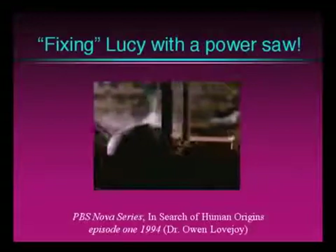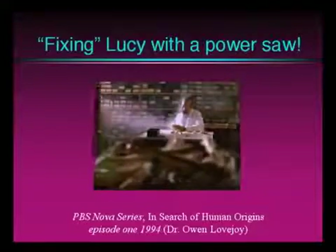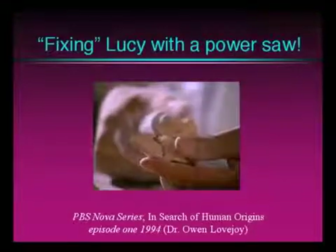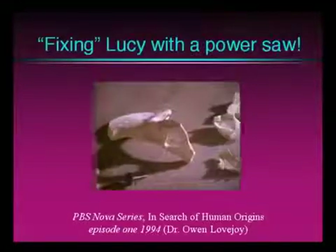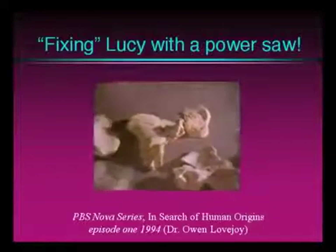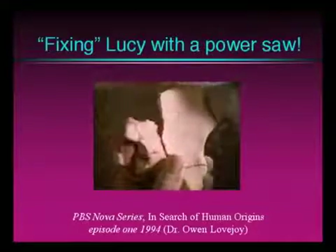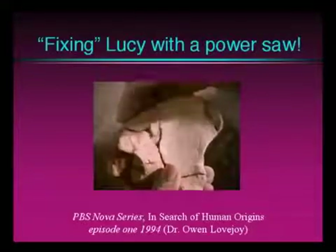This is a power saw, friends. You may want to put your goggles on. Lovejoy decided he could restore the pelvis to its natural shape. He didn't want to tamper with the original, so he made a copy in plaster. Notice he's removing whole parts, not just cutting. He cut the damaged pieces out and put them back together the way they were before Lucy died. It was a tricky job, but after taking the kink out of the pelvis, it all fit together perfectly, like a three-dimensional jigsaw puzzle.